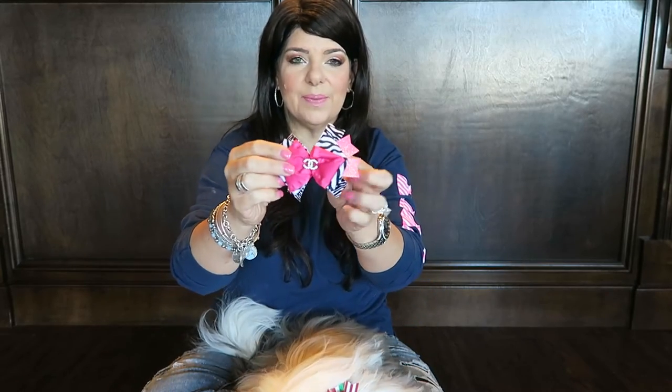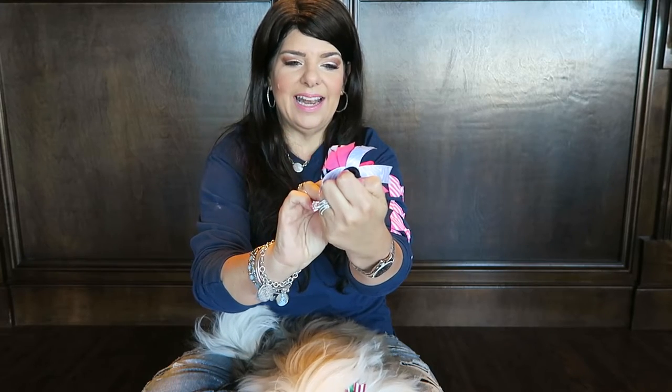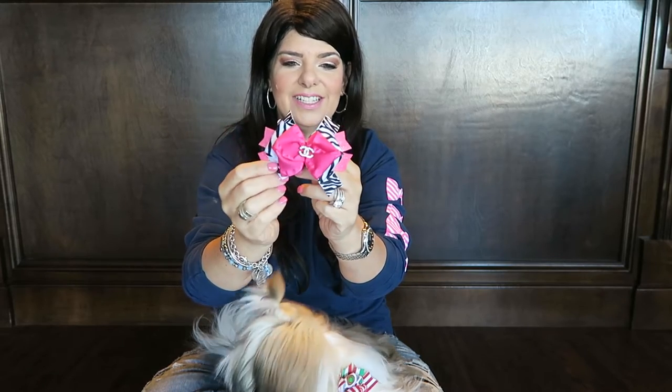The next one we have is a pretty hot pink and zebra, and it has the little Coco Chanel inspired little center here. We love that. That's going to go on her zebra harness and also her hot pink harness.